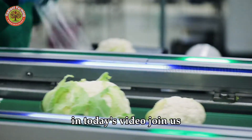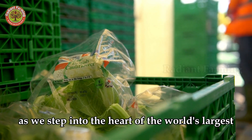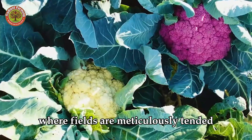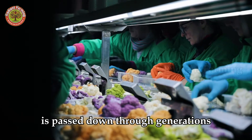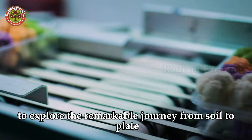In today's video, join us as we step into the heart of the world's largest cauliflower production hub, where fields are meticulously tended, modern technologies are applied, and a passion for agriculture is passed down through generations — to explore the remarkable journey from soil to plate.